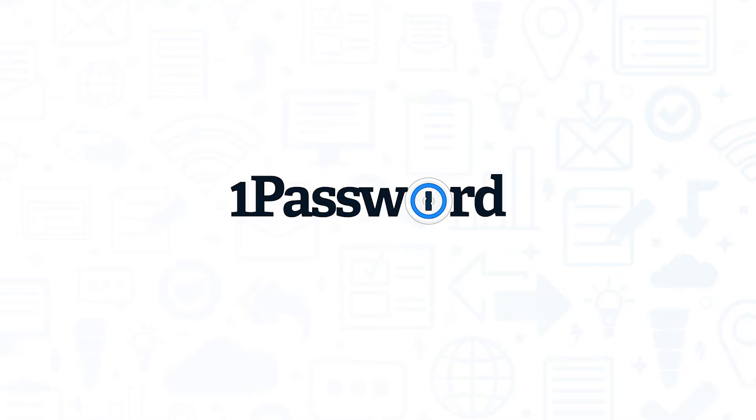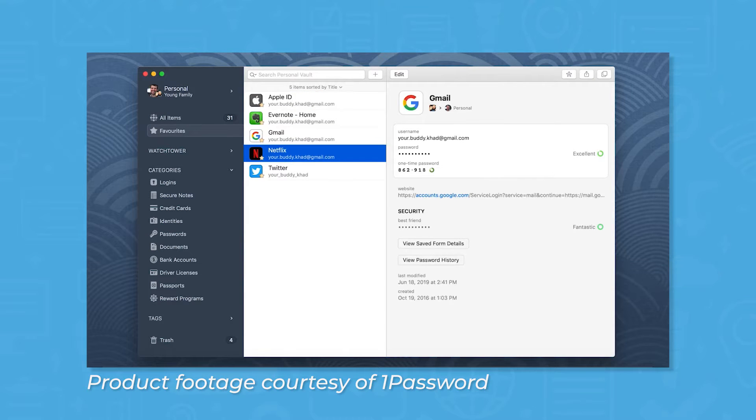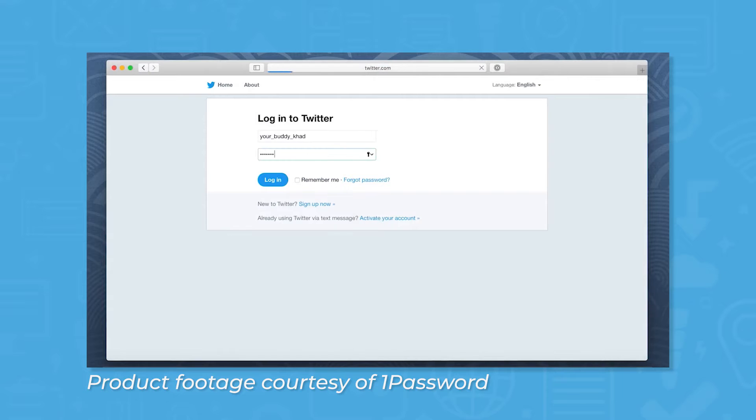1Password offers an easy-to-use application for users across a wide range of web browsers and operating systems. At its core, 1Password is a place to securely store sensitive information and documents, but it also generates strong, unique passwords, automatically fills login information on the sites you use, and helps you monitor the security of your accounts.